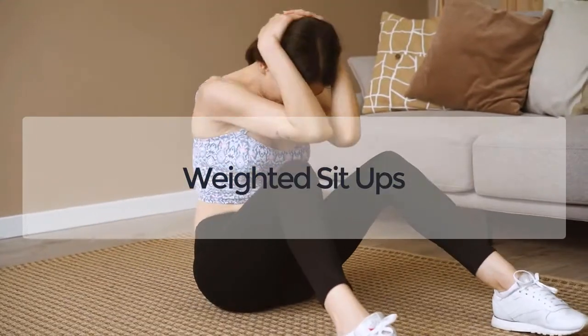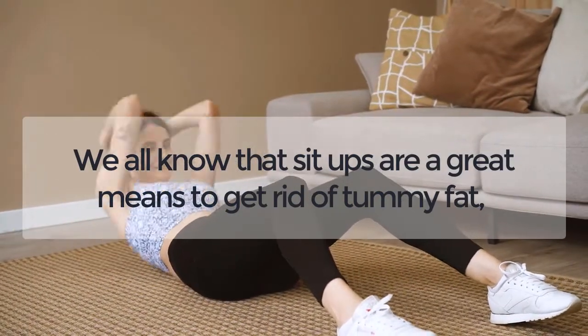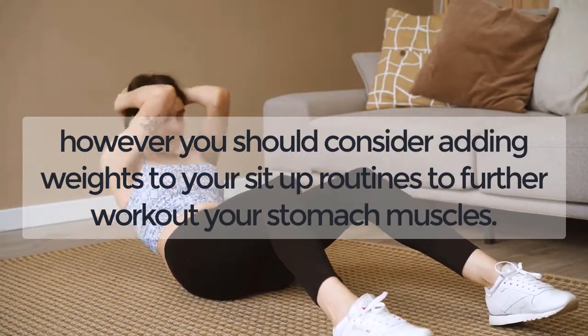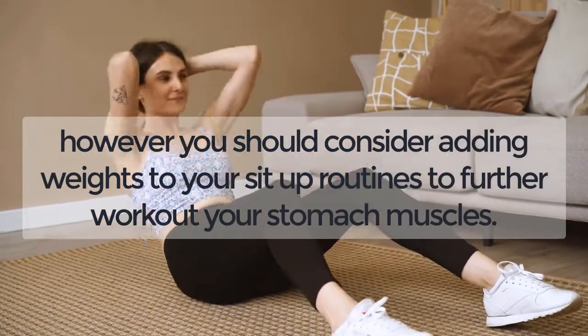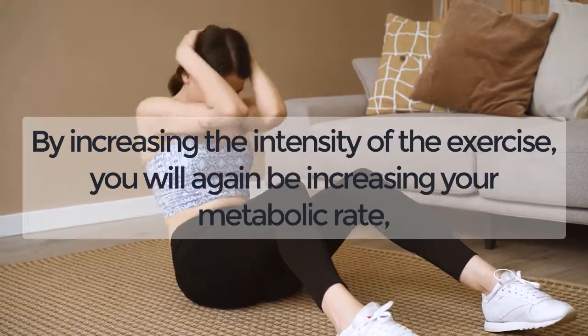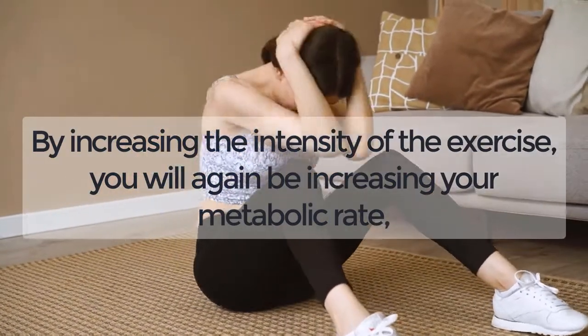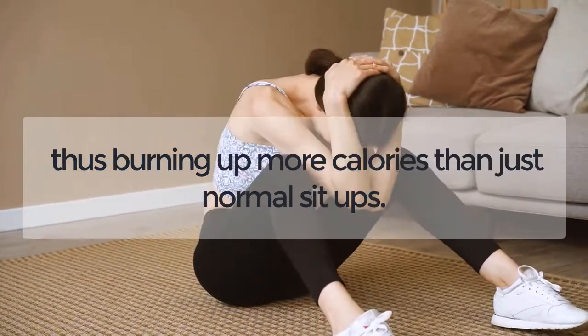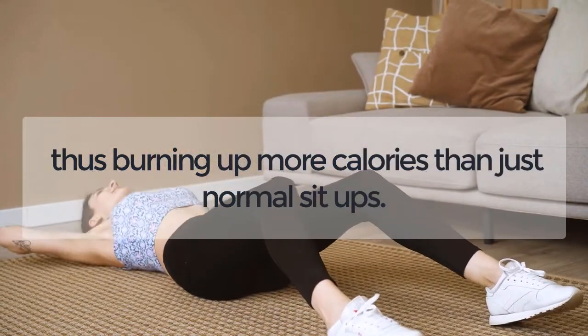Weighted Sit-Ups. We all know that sit-ups are a great means to get rid of tummy fat; however, you should consider adding weights to your sit-up routines to further work out your stomach muscles. By increasing the intensity of the exercise, you will again be increasing your metabolic rate, thus burning up more calories than just normal sit-ups.